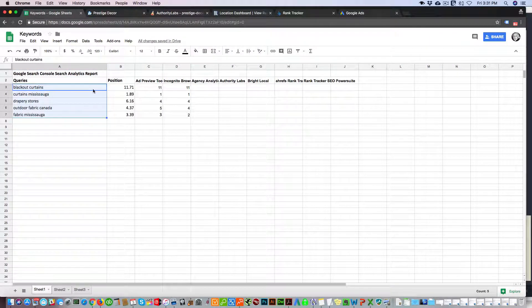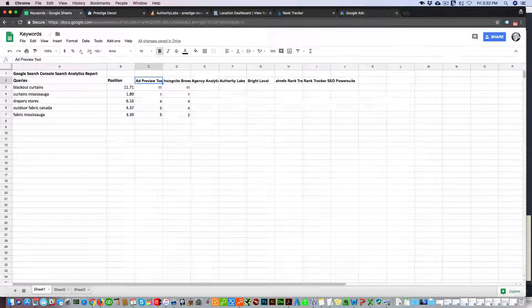I chose five keywords because this will give us a good sample. Here I have the position that Google Search Console is telling me these keywords are ranking for this website, which is Prestige Decor. If you log into Google Search Console and go to the analytics report, you'll see those numbers — they're not always accurate but they give you an idea of where you are ranking. I also used the ad preview tool, which you can see right here.